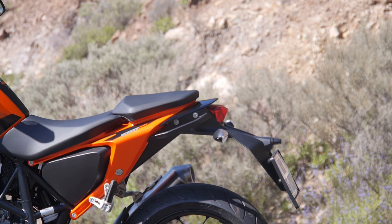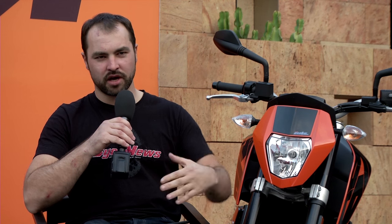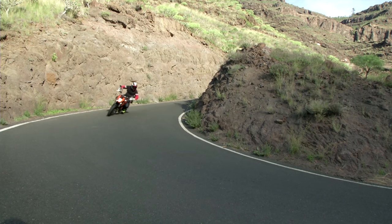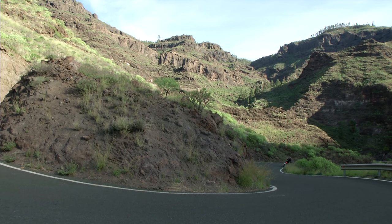Chassis-wise it's fairly similar to the old bike — unadjustable WP front end, preload adjustable on the rear. For my weight, I'm 200-odd pounds, it's a little bit undersprung for me. If you're a lighter rider around 160–170 pounds it should suit you just fine.